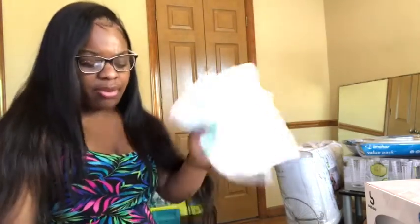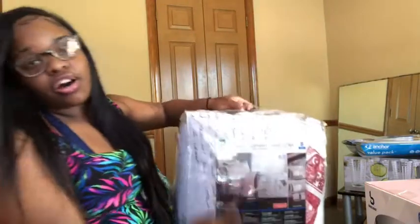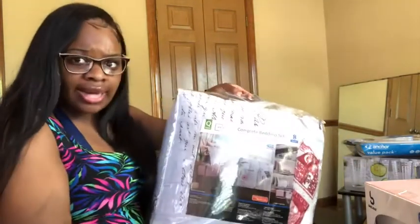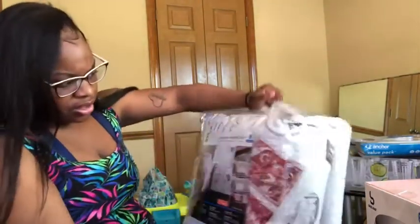I want to get another hand towel for my kitchen — I'm thinking a turquoise and silver look in there. Now from Walmart — if y'all saw my last vlog, I got this comforter set. It was originally $40 but when I scanned it, it came up $19.99. I don't know if it was a glitch but I didn't say anything and just went about my day.